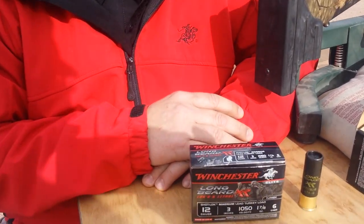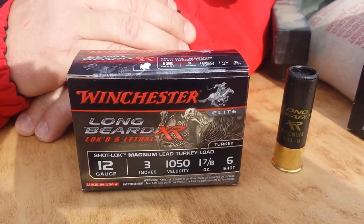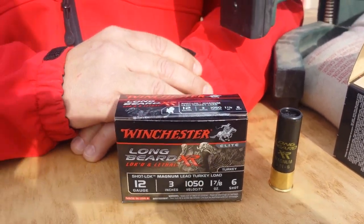Hi, I'm Brad Kreiner with Winchester Ammunition, and we're here at the 2015 SHOT Show Media Day. I just wanted to talk real quick about our new Longbeard XR. It's a turkey load that we launched last year, and it's actually taken three consecutive world records at the NWTF Steel Target Championships.